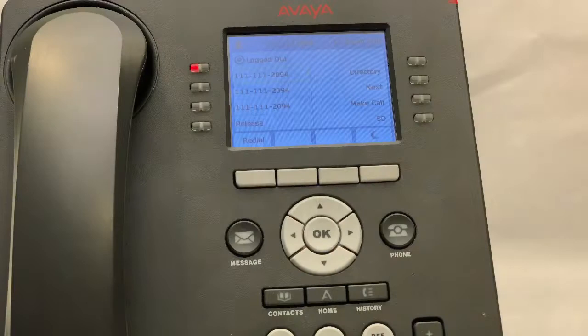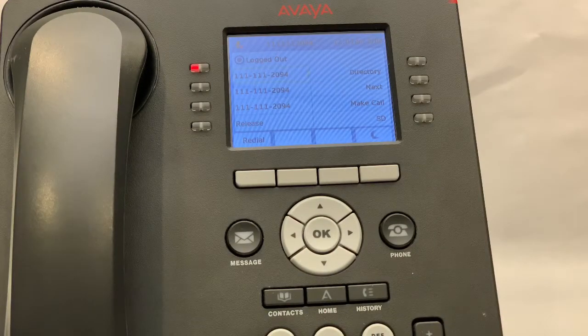As you can see, this is your phone. It is an Avaya 9611 basic desk phone.